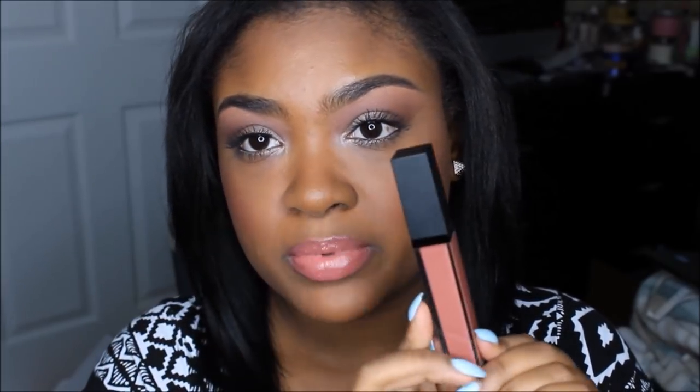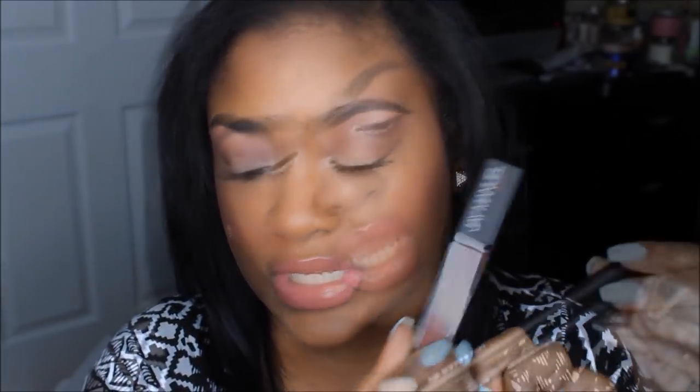On top of the lipstick I applied some of this lip gloss called Charisma. It's a very pretty color to wear on its own — gorgeous, very glossy, but still has great color payoff. The applicator is pretty unique — it's a silicone applicator, not a brush. I've never seen that before, but the packaging is super cute and sleek.